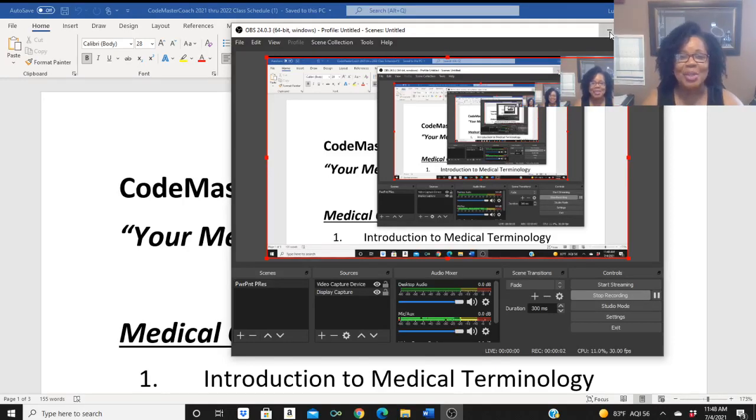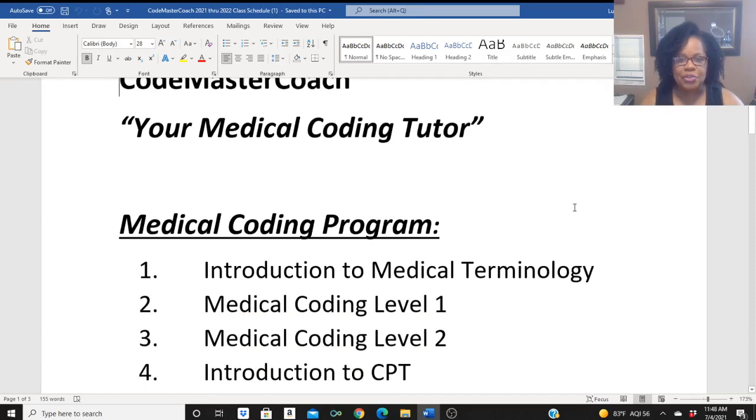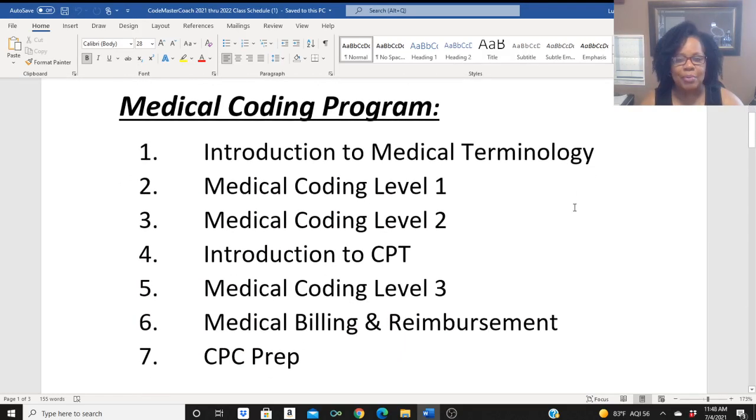Hi guys, welcome back to Codemaster Coach, your medical coding tutor. Today I'm here to share with you my medical coding program. On your screen here is the medical coding program.